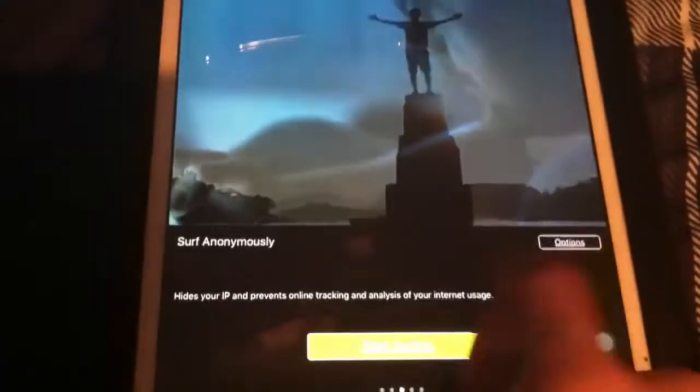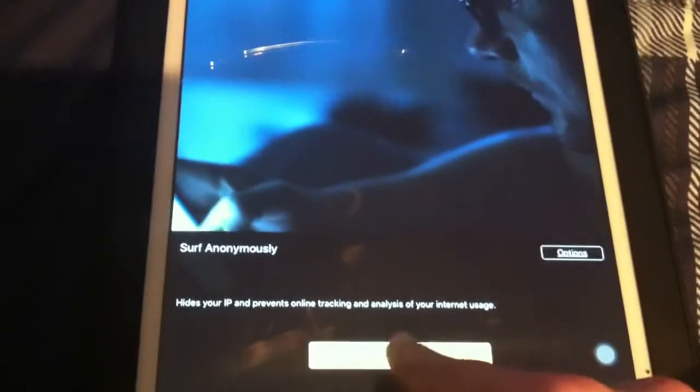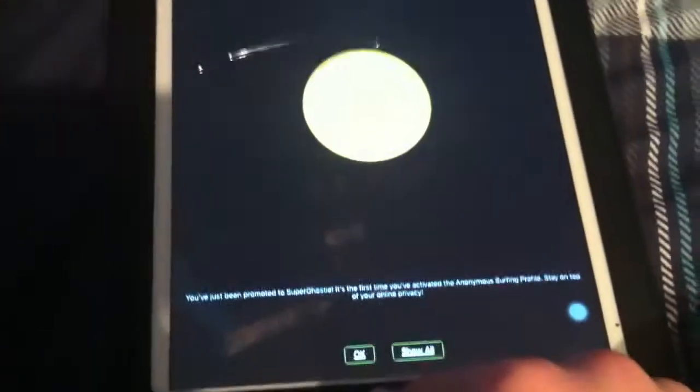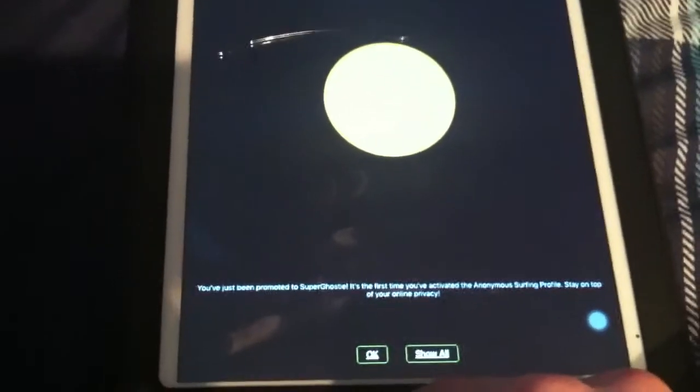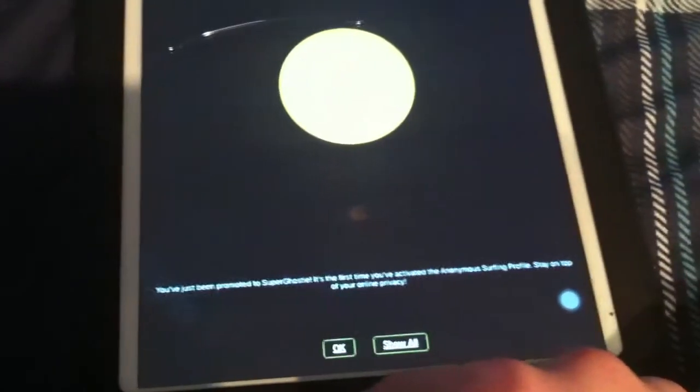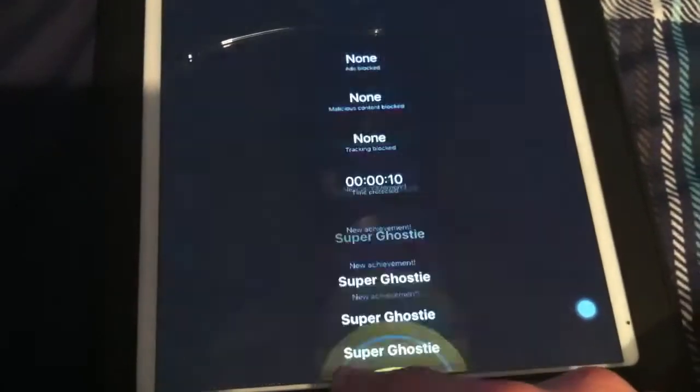I stopped bypassing censorship and then activated surf anonymously, which hides your IP and prevents online phishing and tracking. I got the achievement 'Super Ghosty' — 'You've just been promoted to Super Ghosty. It's the first time you've activated the anonymous surfing profile. Stay on top of your online privacy.'